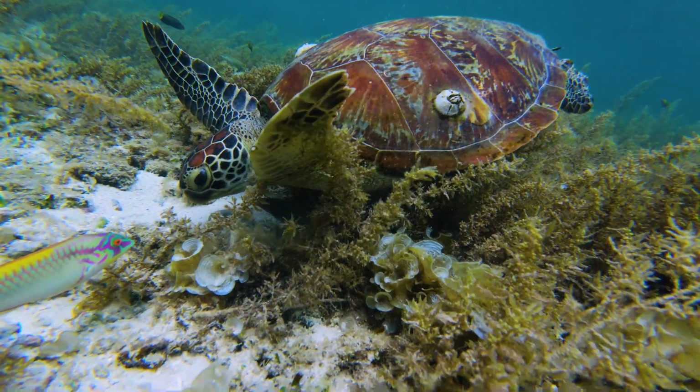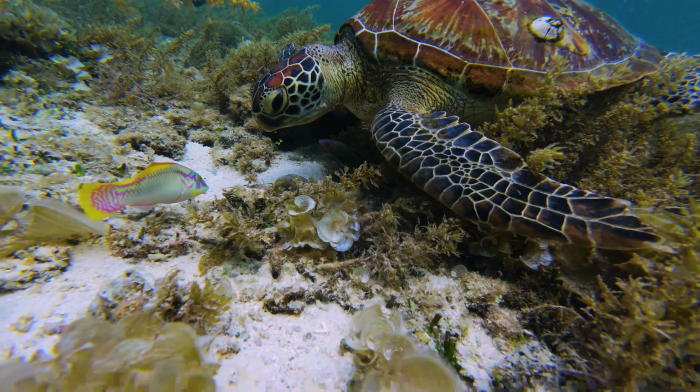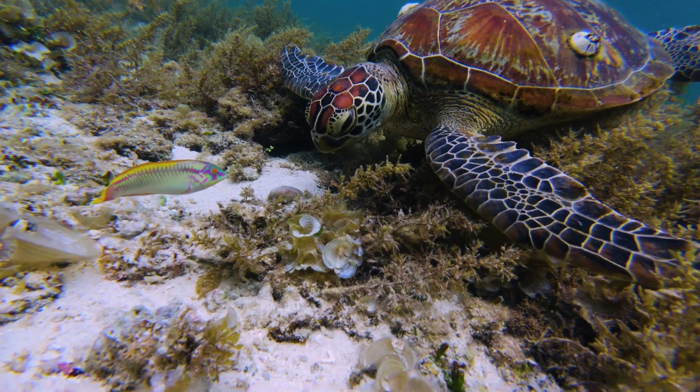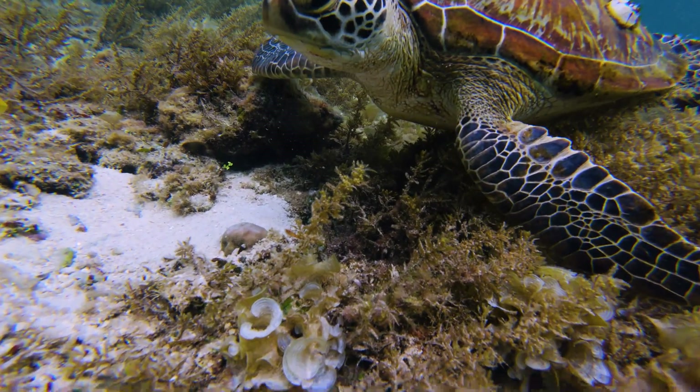So, why are they called green sea turtles then? Well, these cool creatures are named for their layer of green fat that lies under their shell. Scientists believe this quirky colored fat is the result of their veggie diet. Unlike most other sea turtles, the green sea turtle eats marine plants such as seaweed and seagrass.